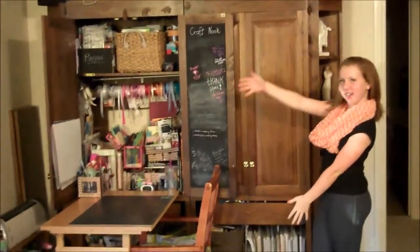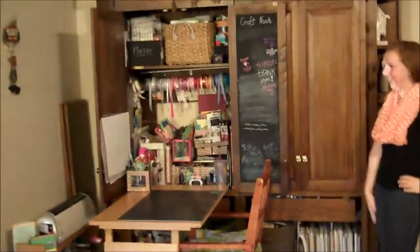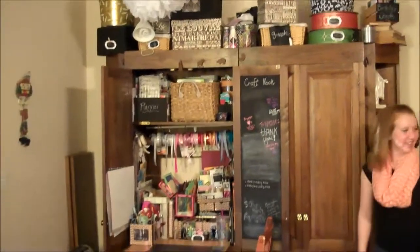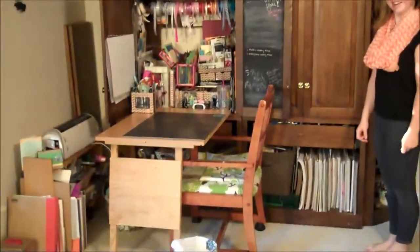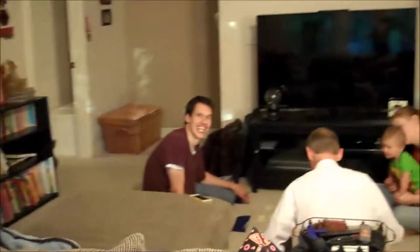Hi, it's Noelle, and Brooklyn, my beautiful lovely assistant. Brooklyn is going to assist me in giving a tour of my craft nook. I don't have an entire craft room — just part of the family room. I'll scan around here and show you, so there's everybody playing a game on the floor.